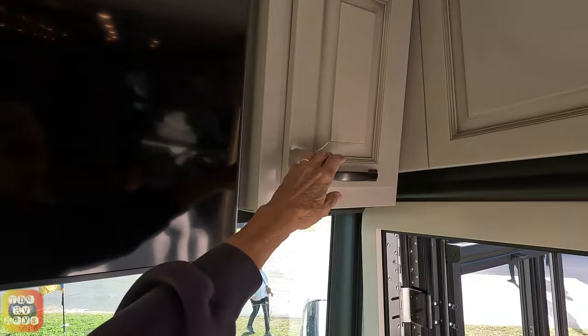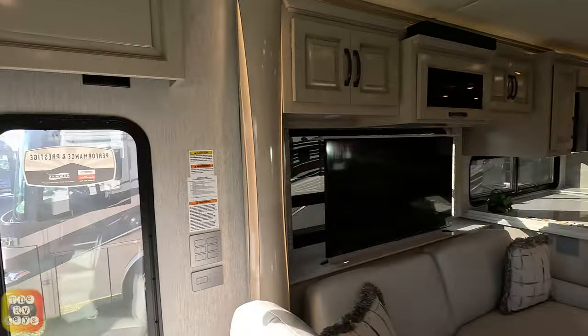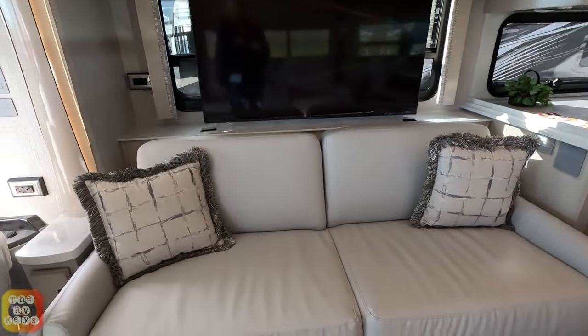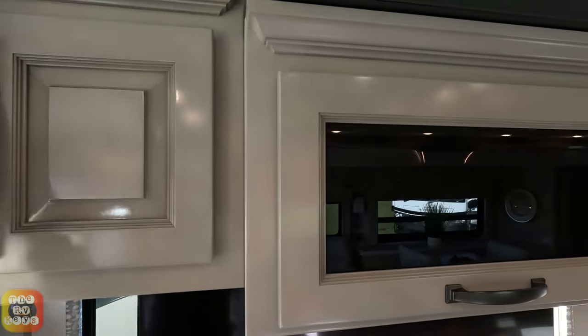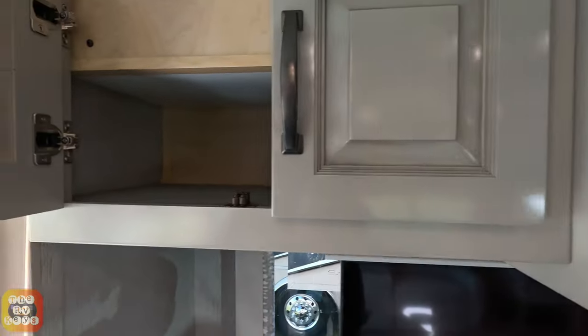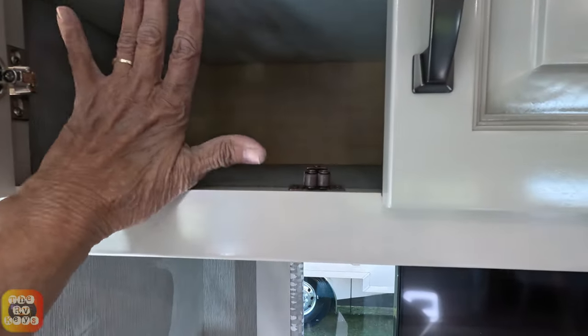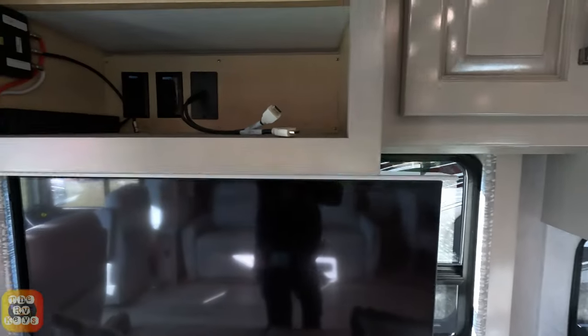On this side here, two small shelves. We do have a TV on a televator, and we do have some cabinets up here and a sound bar. Newmar is the one that does have this top always built in. Then you have a smaller cabinet, about four to five inches.